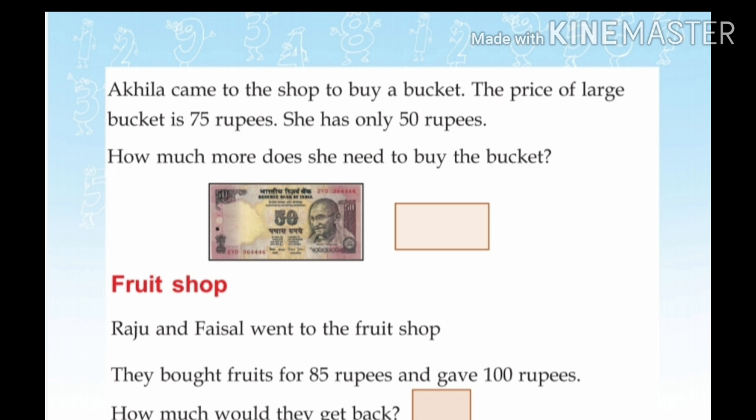Akilah came to the shop to buy a bucket. The price of the large bucket is 75 rupees. She has only 50 rupees. How much more does she need to buy the bucket?